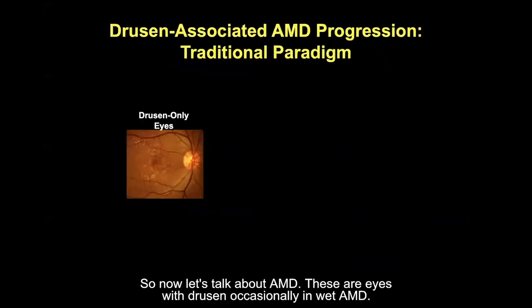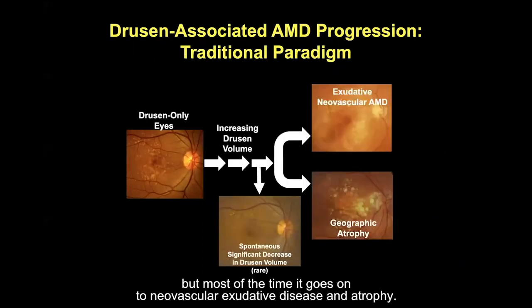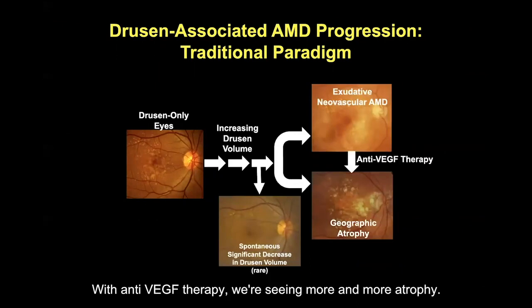Now let's talk about AMD. These are eyes with drusen. Occasionally in wet AMD, drusen volume increases; occasionally they go away, but most of the time it progresses to neovascular exudative disease and atrophy. With anti-VEGF therapy, we're seeing more and more atrophy.